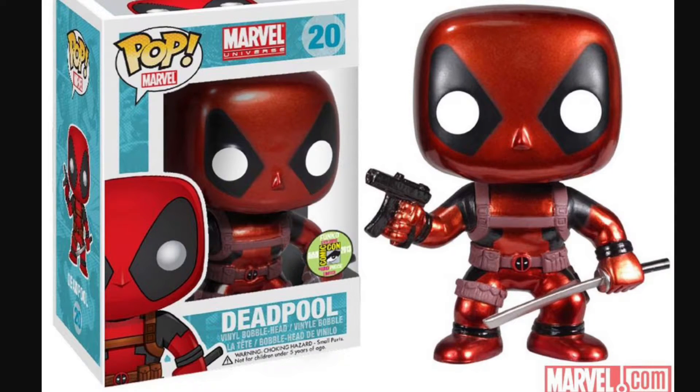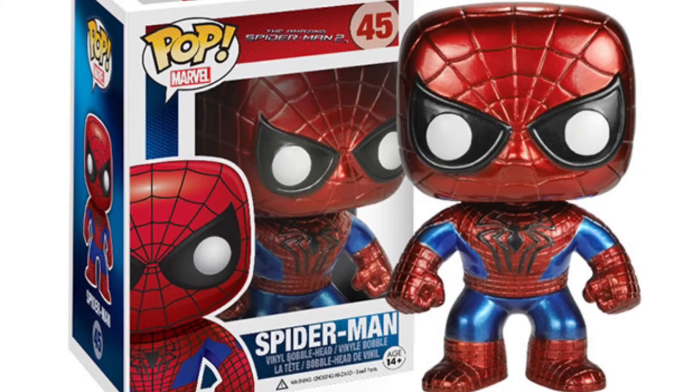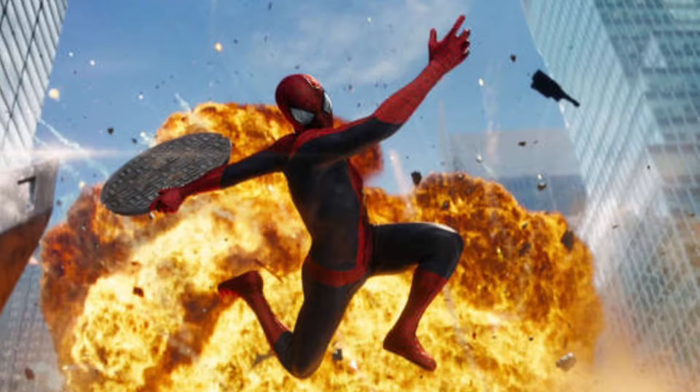Number 7: this Deadpool pop. He's metallic — he's just so easy on the eyes. Look at him. Now, he is a Comic-Con exclusive, but the Spider-Man pop is a non-exclusive from The Amazing Spider-Man 2 — probably the only good thing to come out of that movie.